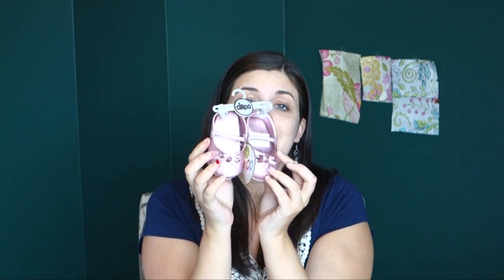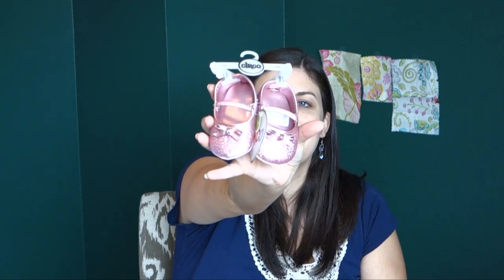I bought these tiny sparkly shoes at Target recently. How are they not adorable? Sophie helped me pick them out. They're ridiculous and I just got them for fun — I was just excited. They weren't that expensive. She'll be able to wear them for like a couple months. I don't care. I got them. I love them.